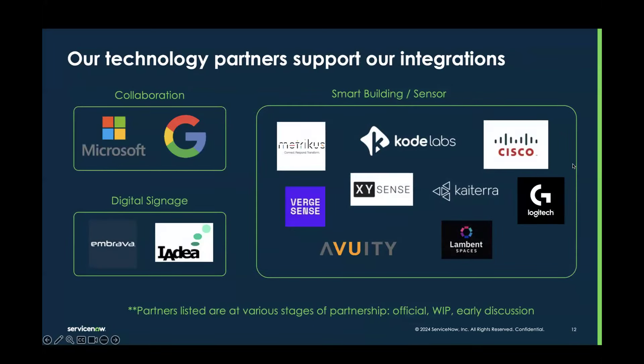We're super excited about our technology partners. We've launched an ecosystem — whether it's our collaboration tools with Microsoft and Google, digital signage platforms, and we're thrilled to have both Embrava and IDEA here today. From a smart building and sensor perspective, we've got a host of integration partners — Metricus is here today, BirdSense is here today — and there are some exciting announcements coming with a couple of these in the next few weeks. Stay tuned to our LinkedIn and other social platforms to hear about them.